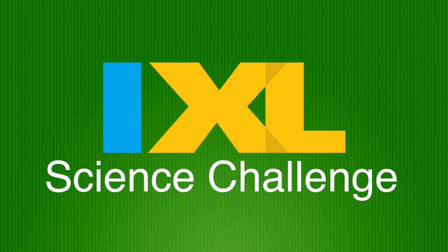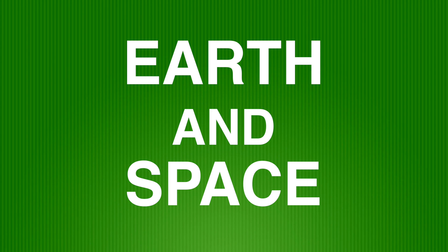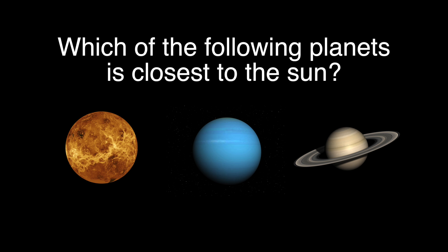Find out in three, two, one. Which of the following planets is closest to the Sun? Venus, Uranus, Saturn.